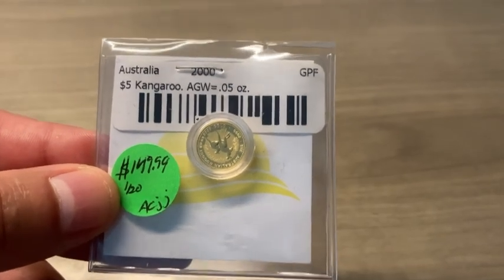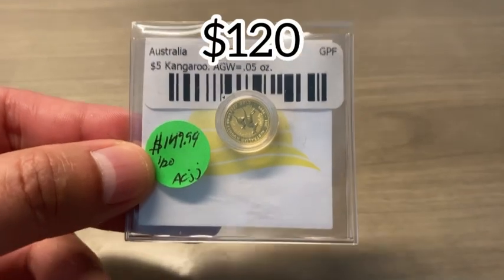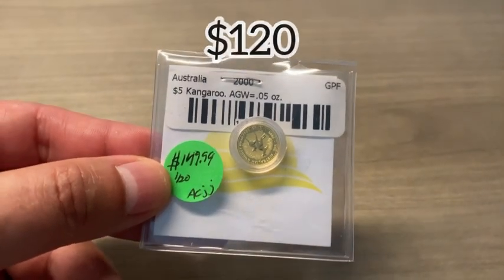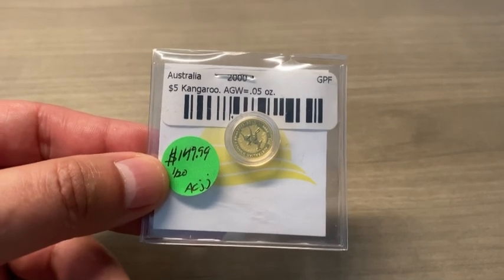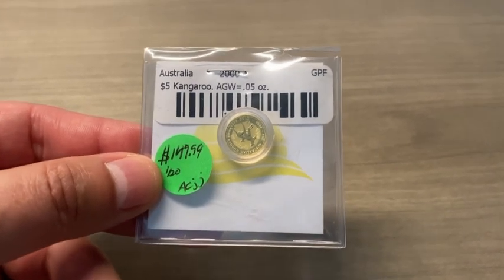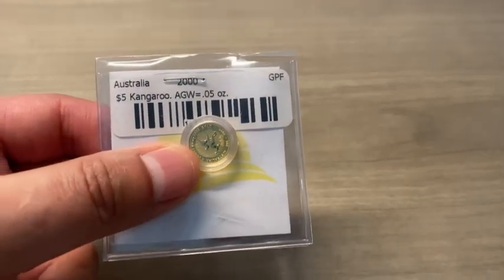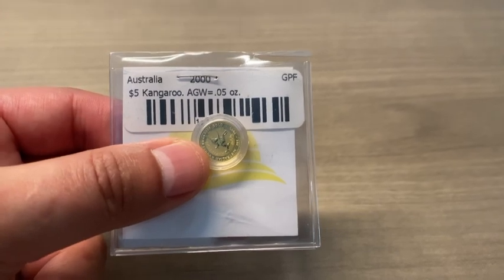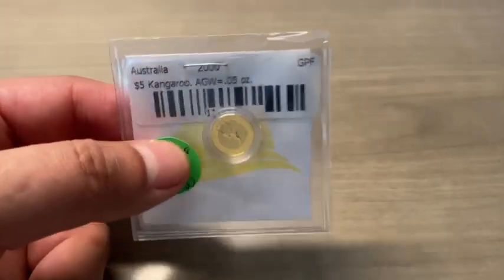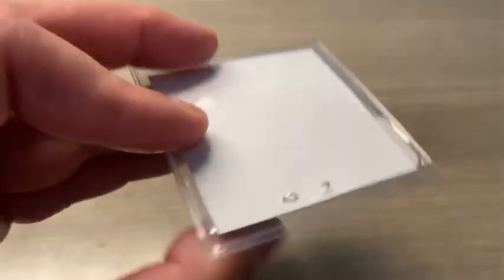I actually got the price down to $120. That is one of the great things about going to pawn shops — you can try to haggle prices. As far as the gold content goes, we're only talking about maybe $60 to $80 worth of gold content.